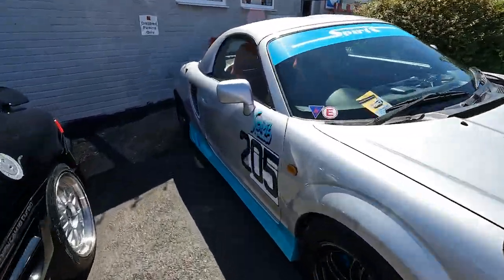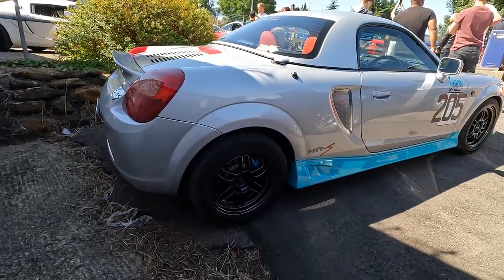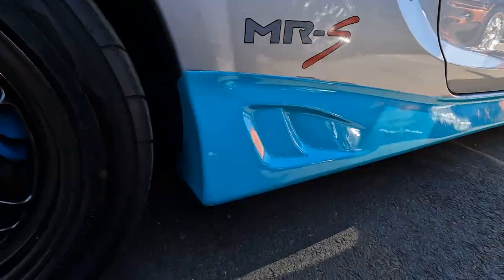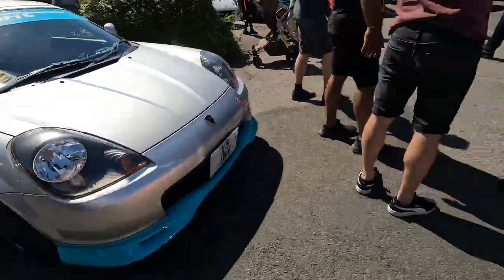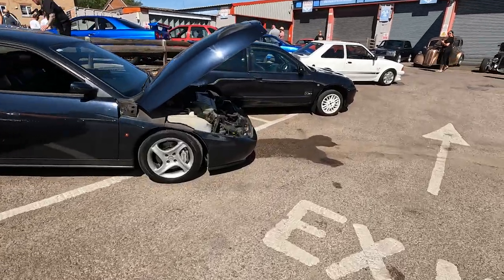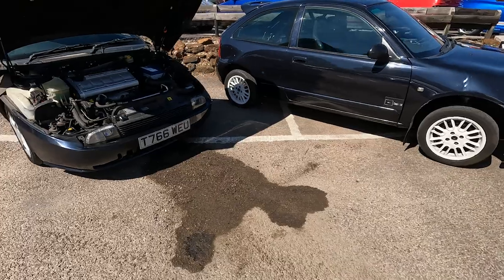So this is one of the lads that works here and sort of runs the meet - one of his many cars. It's very out there with the colour combo - like a limey green colour, it's quite nice. Over here we've got the Fiat. I brought the Fiat with me today because I wanted to see if it would make it. That puddle is not mine, I promise - it was there when I got here. I just parked it because it made the puddle look funny.